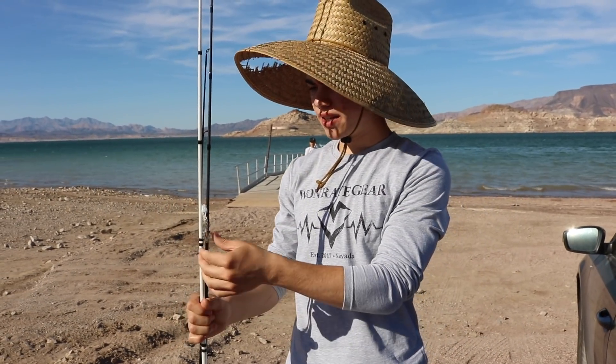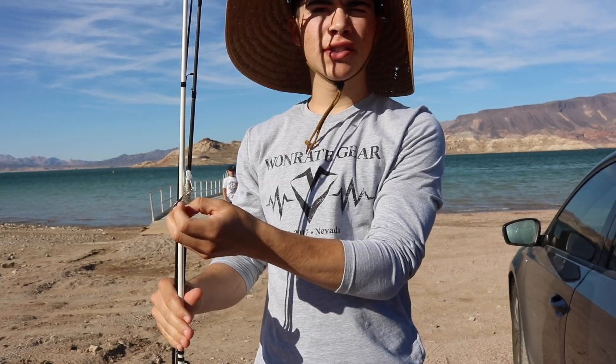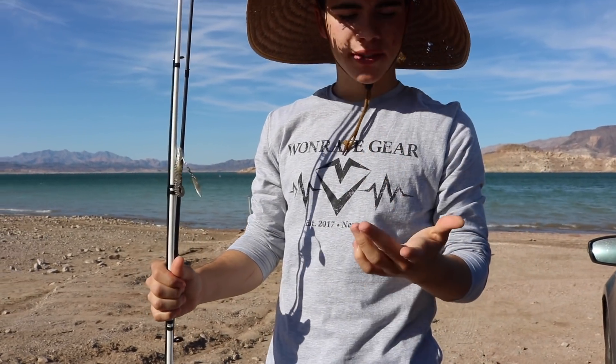Now we're going to go ahead and try to catch a striper. We're mainly going to be using swim baits — little crank baits.